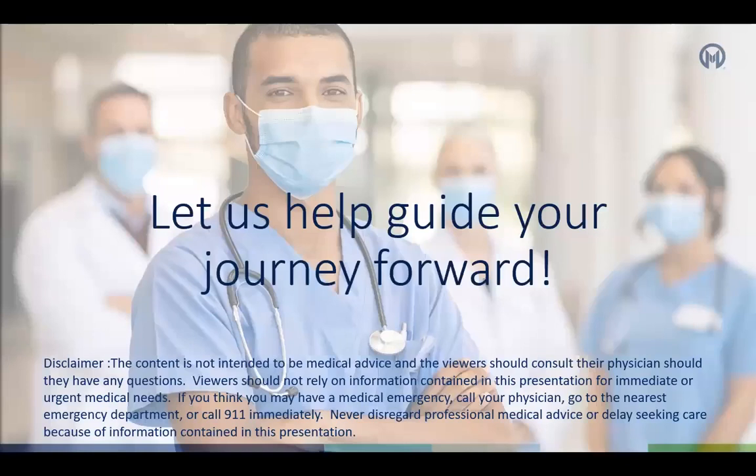Thank you for watching our video today on allogeneic stem cell transplant at Moffitt Cancer Center. This video is not a substitute for required scheduled classes for patients and/or caregivers. The content is not intended to be medical advice, and viewers should consult their physician if they have any questions. Viewers should not rely on information in this presentation for immediate or urgent medical needs. If you think you may have a medical emergency, call your physician, go to the nearest emergency department, or call 911 immediately. Never disregard professional medical advice or delay seeking care because of information contained in this presentation.